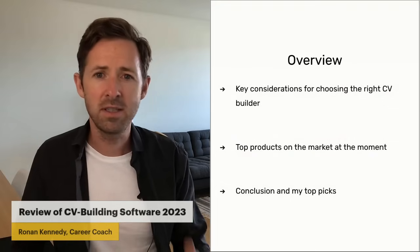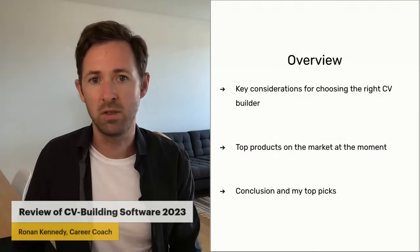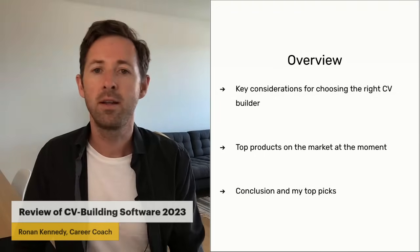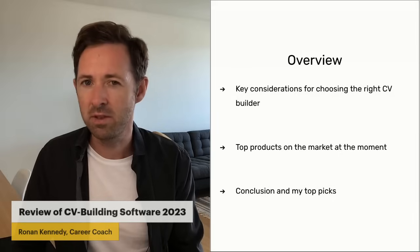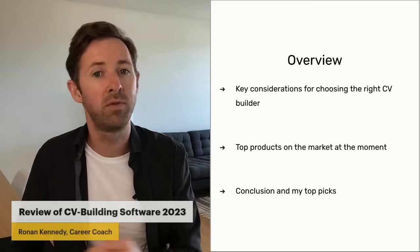So I want to tell you a bit more about these in this video. There are key considerations we have to think about when choosing a CV builder. Each person is going to have slightly different considerations, and you need to think about which are the most important ones for you.